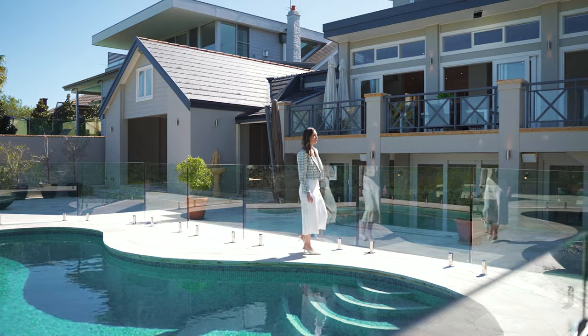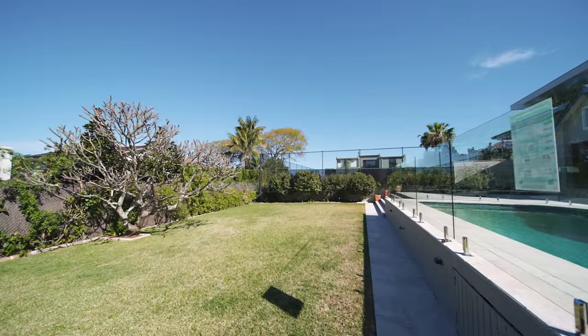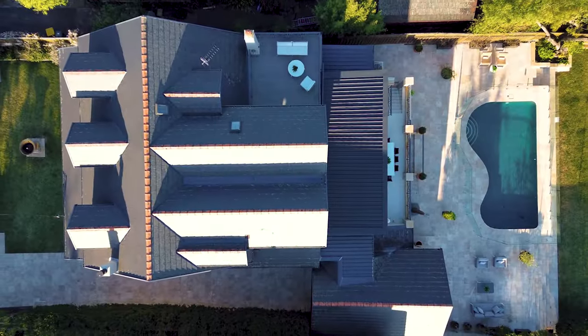The current owners loved using this space to host children's parties, and that expansive level lawn is a wonderland for them to enjoy.